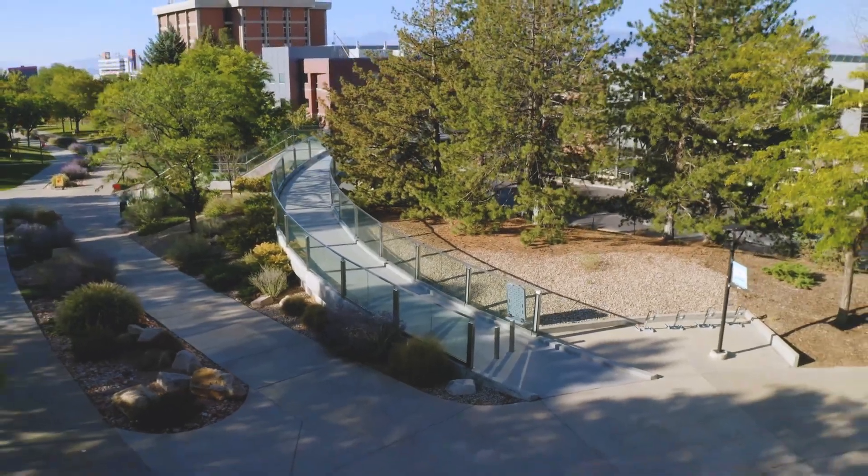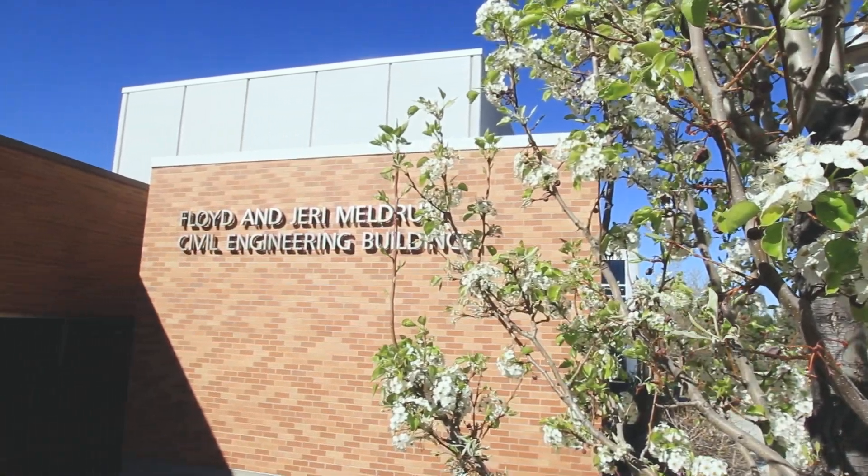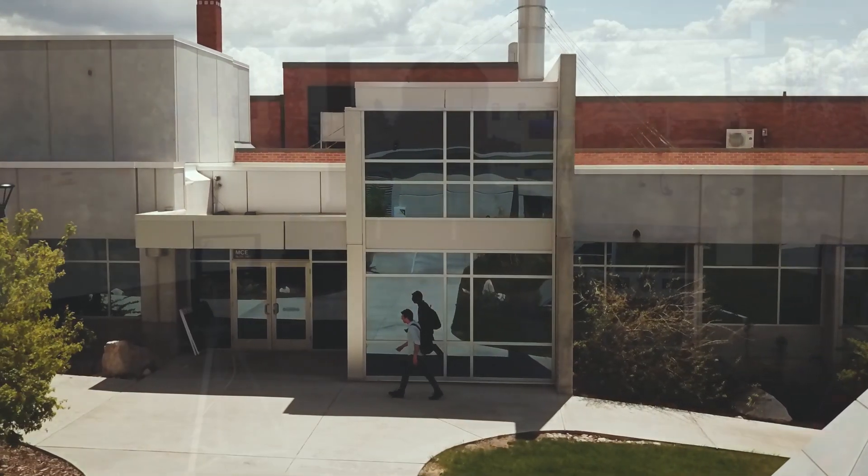Back across the bridge, to the south of the Warnock Building, is the Floyd and Jerry Meldrum Civil Engineering Building, the home for the Civil and Environmental Engineering Department.